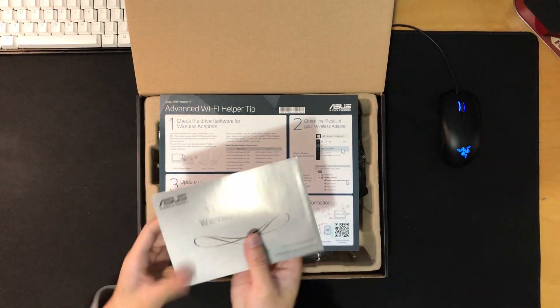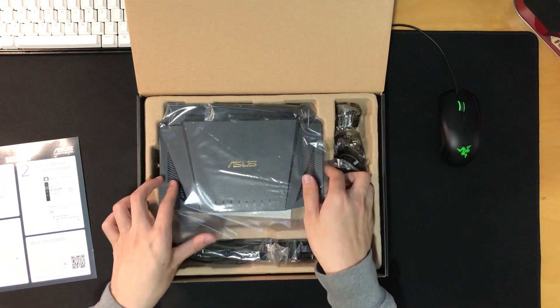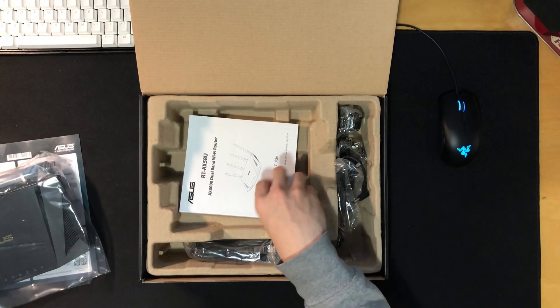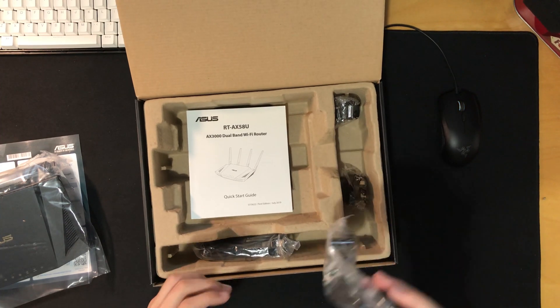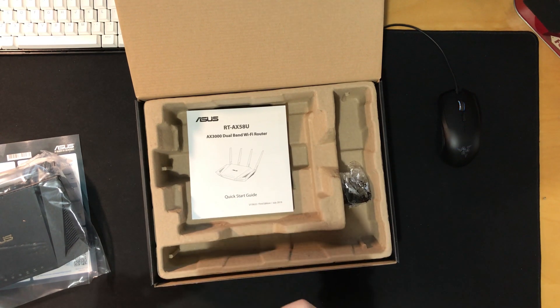In the box, you will find ASUS's warranty, an instruction sheet, the router itself, a quick start guide, a power cable with detachable plugs for your region — mine came with both a UK and EU plug — and finally a CAT5E Ethernet cable.